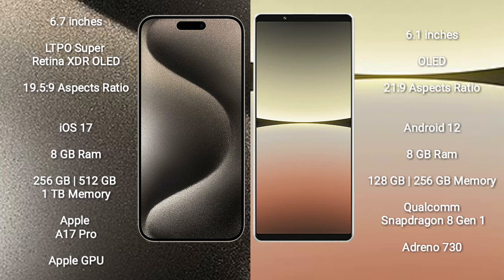iPhone 15 Pro Max runs on the iOS 17 operating system. Sony Xperia 5 Mark 4 runs on the Android 12 operating system.